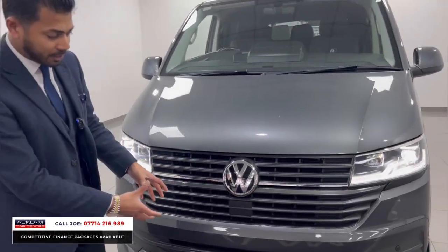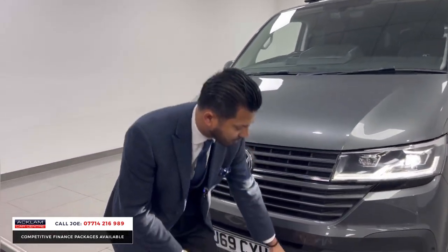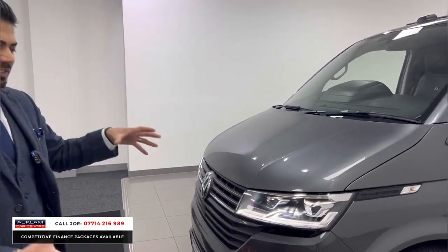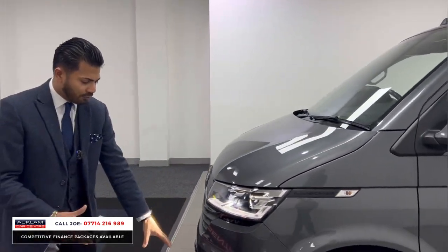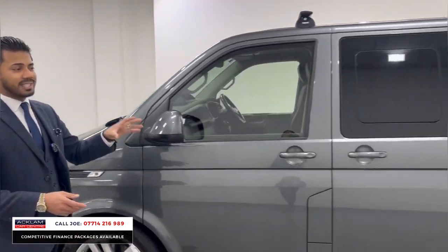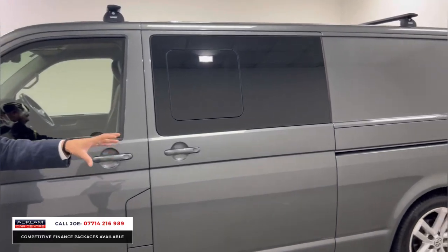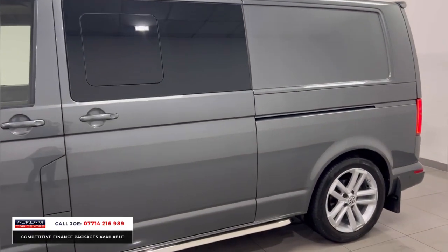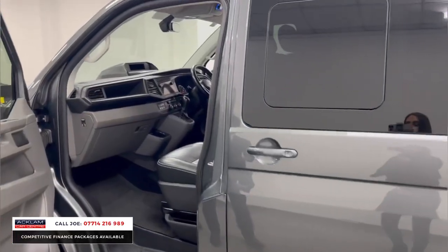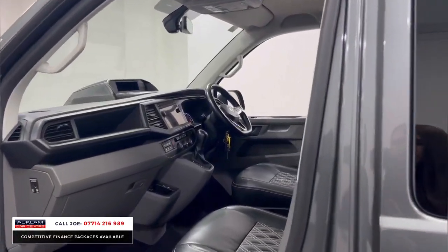You've got the Highline bumper, and this has a full body kit added to the front — it looks absolutely mega because it drops the full front end and gives it a nice sporty look. Front fog lights, front and rear parking sensors. This one also has the upgraded Highline alloy wheels, which are 19-inch in size, and the side bars which act as steps.